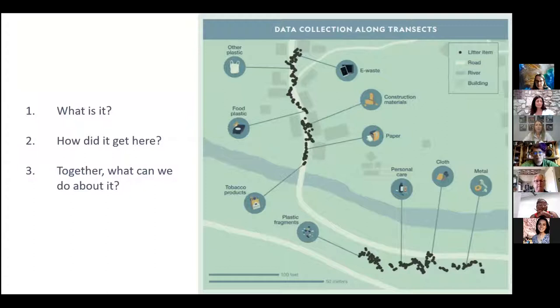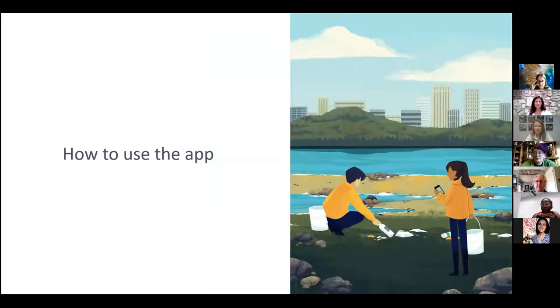The reason the data collection list is fairly specific is because of three guiding questions. We're specific about what we see because we want to figure out how it got here — looking for influencing factors. There's a survey at the end of data collection to discuss land use and things you might see around you. We also ask people to collect a brand for each item, because the specific item helps inform how it got there. Then with all the data together, everyone can talk about what to do about it.